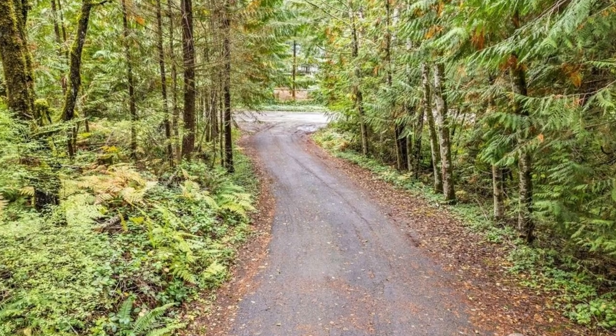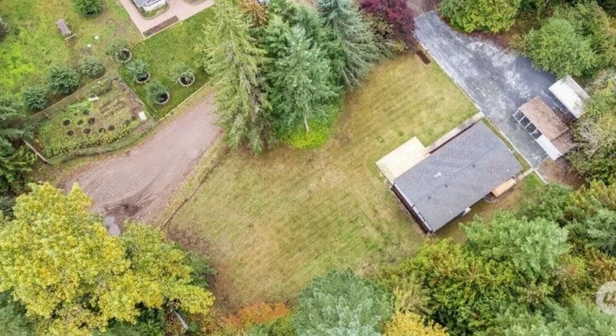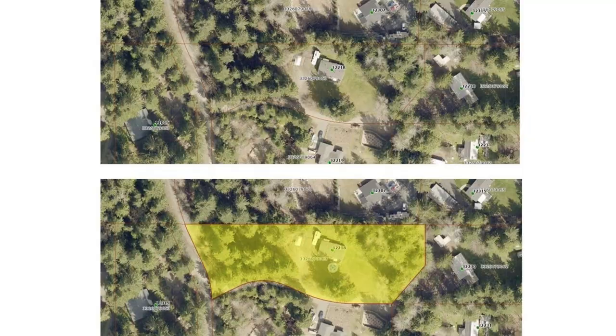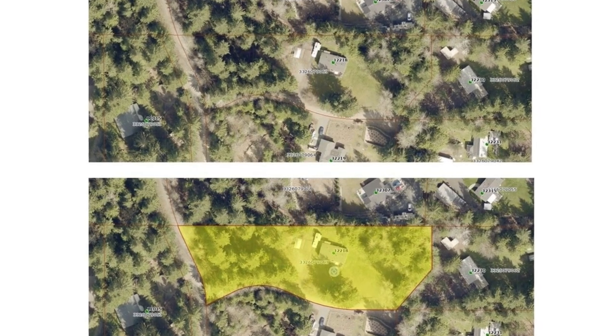You'll have plenty of space for a large workshop, RV parking, recreational activities, and more. There are no HOA restrictions, and the property is situated at the end of a quiet road.